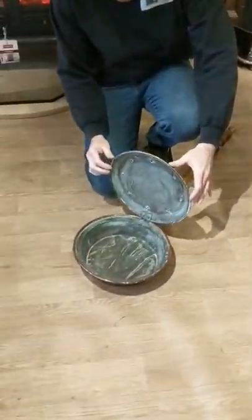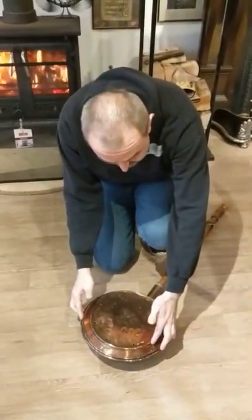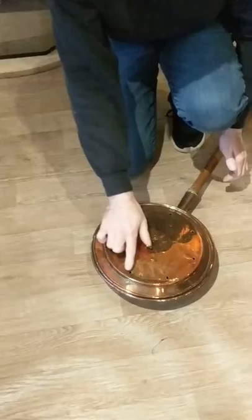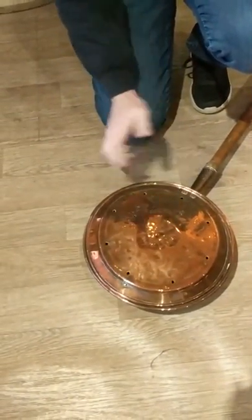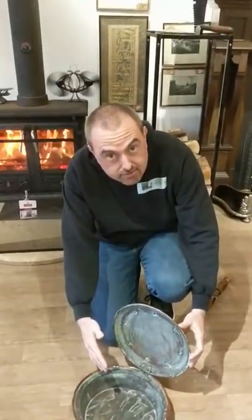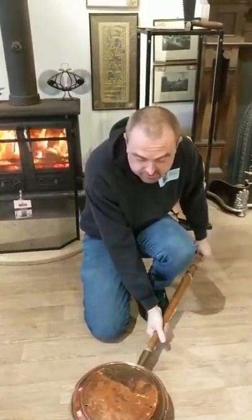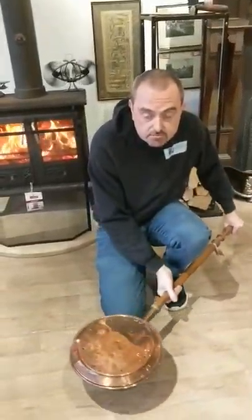We can lift the lid on this — this particular one would have had live coals, because as you can see it's got some holes around the lid. You just open it up, tip your live coals in there, get it nice and hot, and run it around the inside of the bed.